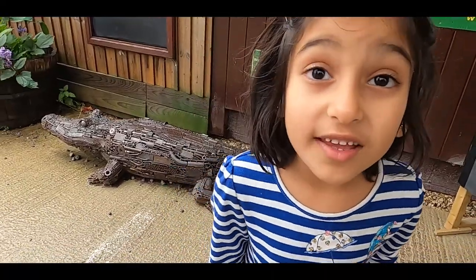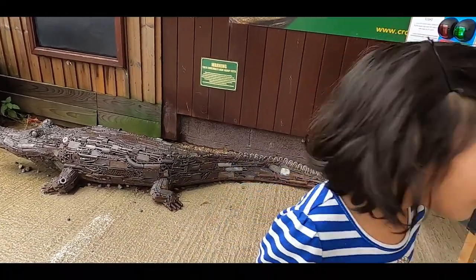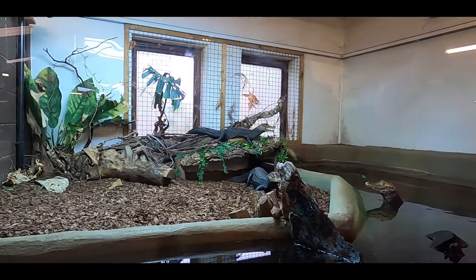Sarah, do you want to see the big turtle? Oh yeah. Come, I'll show you. Oh my god.